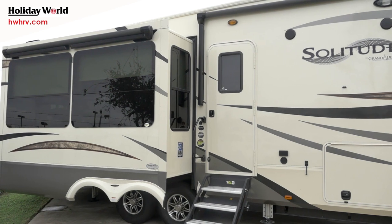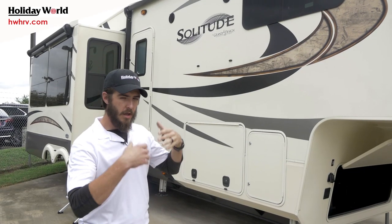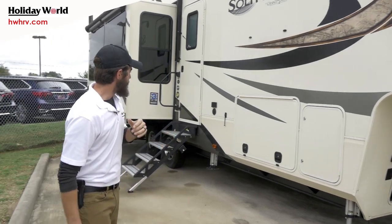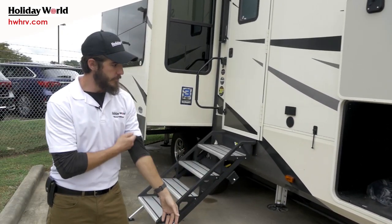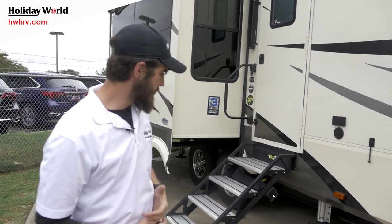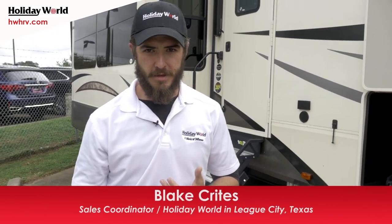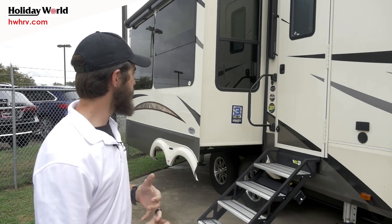Frameless windows look very beautiful but there's a purpose — those frameless windows don't let the seals be exposed, cutting down any chances of a leak. Huge under-compartment baggage storage held up by magnets, unobstructed pass-through — it's phenomenal. Auto-level system, hydraulic level up — push of a button, step back, let it do its job and it'll level automatically. Three-year structural warranty comes standard with almost every Grand Design product. Huge awning — it's just a beautiful coach.